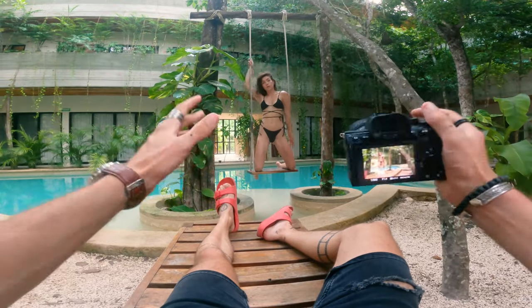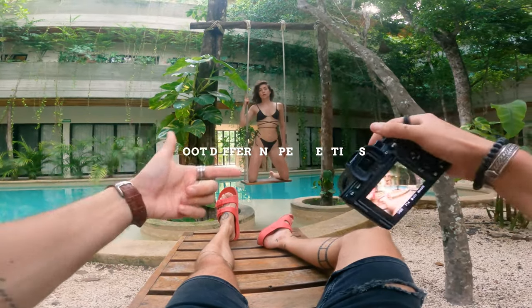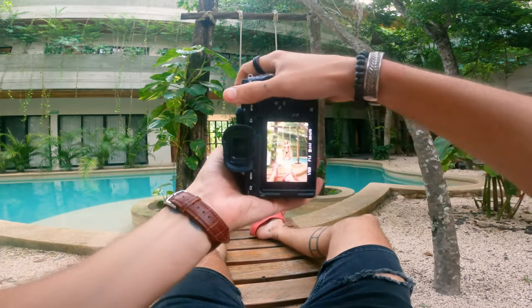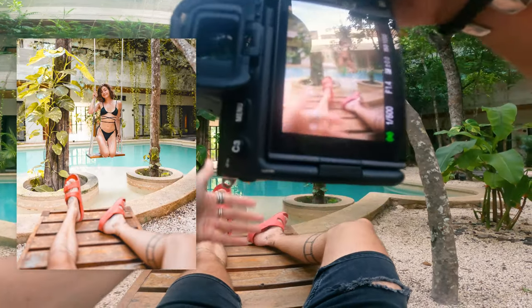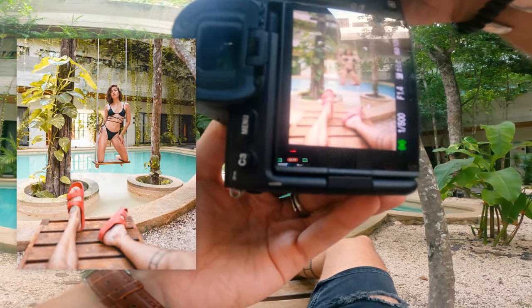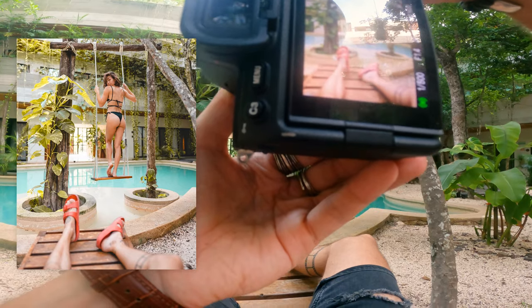Another cool thing about this lens is that it's just wide enough to have yourself in the shot — kind of like a POV style. This is the frame I see with my camera, obviously a little bit more cropped in. I'm just lounging on the sun bed while Natasha is very beautiful on the swing, posing — just a normal day at the Airbnb pool.